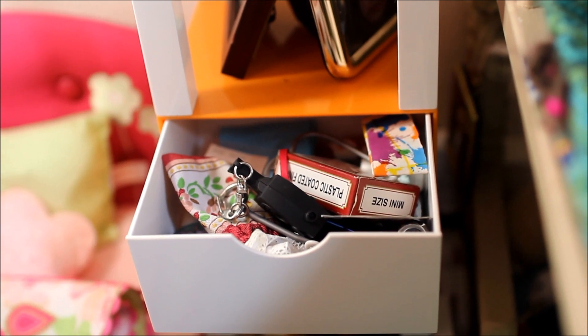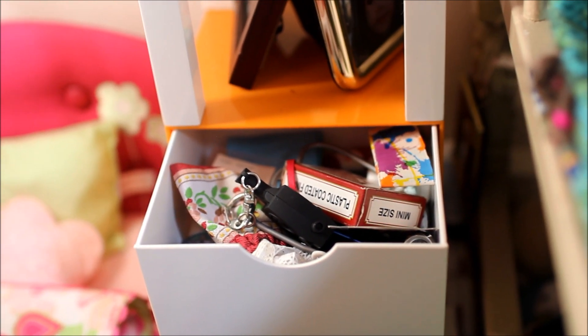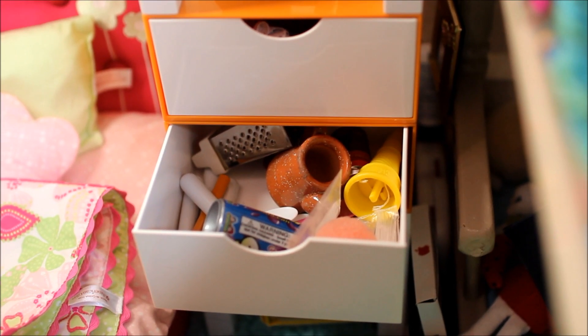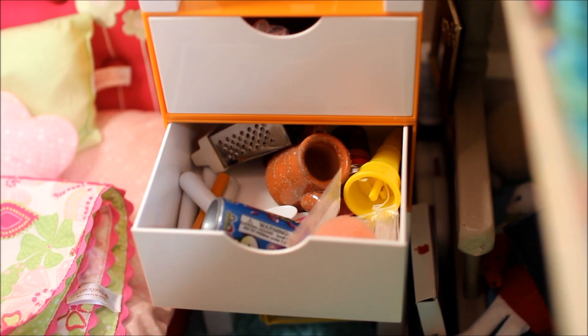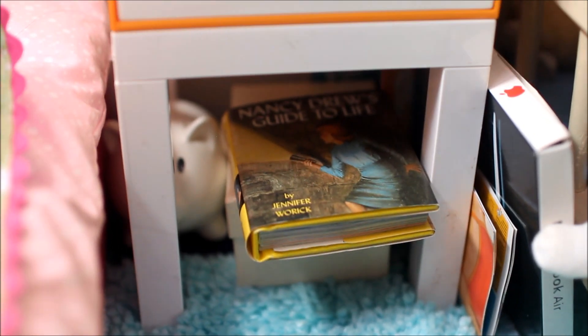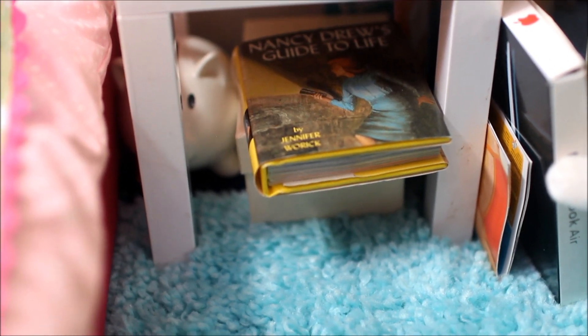Here we have some miscellaneous doll stuff like a little wallet and a deck of mini cards. This is where I keep some of my doll food stuff like knives, forks, and a little thing of soda. Underneath I have a mini Nancy Drew book, a little empty piggy bank, and a box just full of little doll cameras.